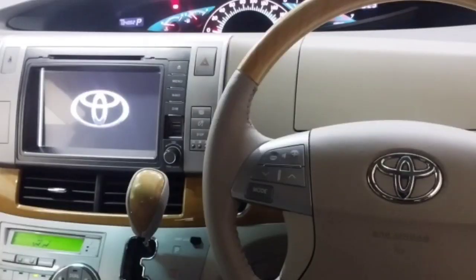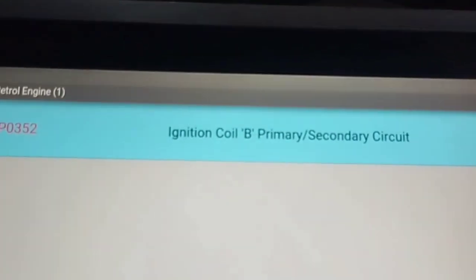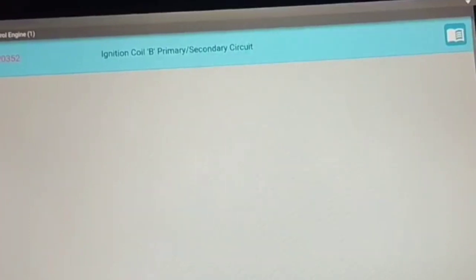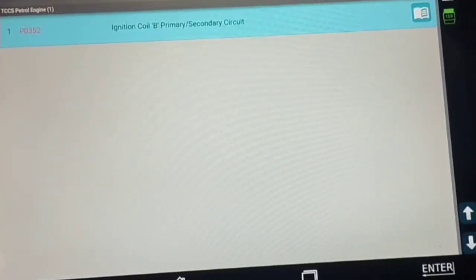We will check the engine code with the scan computer. The engine code is P0352 — ignition coil B primary/secondary circuit. The common cause of this code is the ignition plug coil not working. You need to know first that B means the number 2 plug coil.